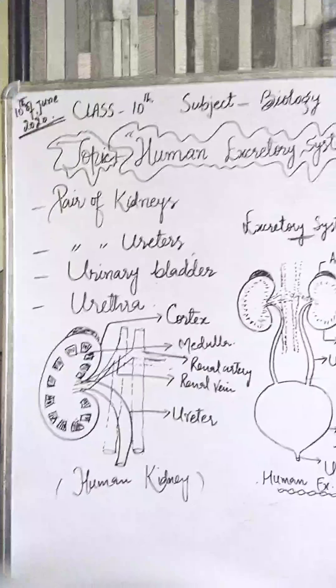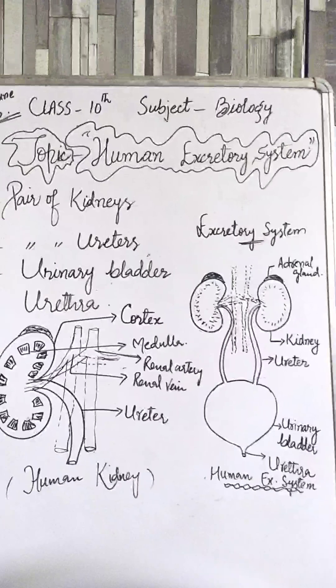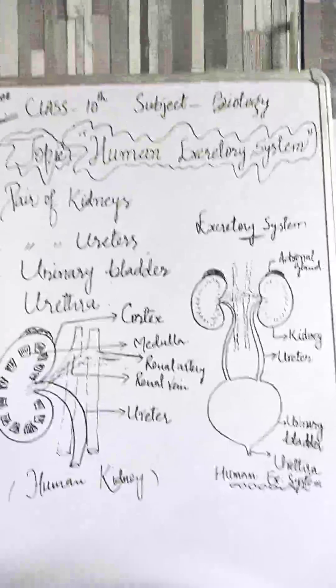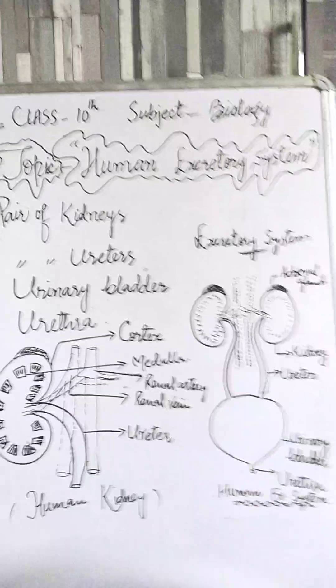Each kidney is 4 to 5 centimeters thick, weighing about 150 grams in males and 135 grams in females.